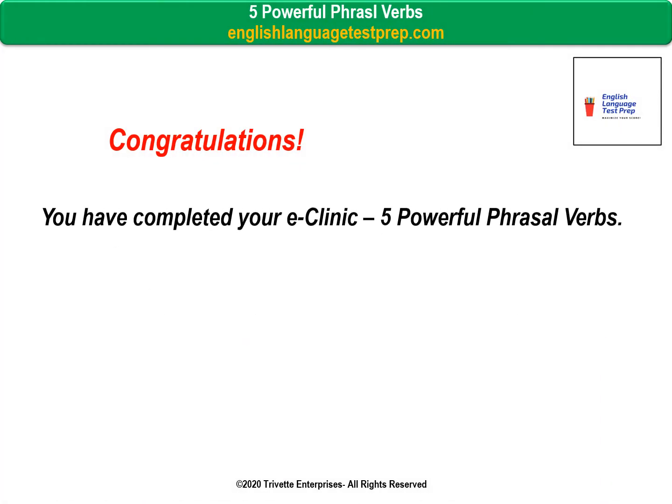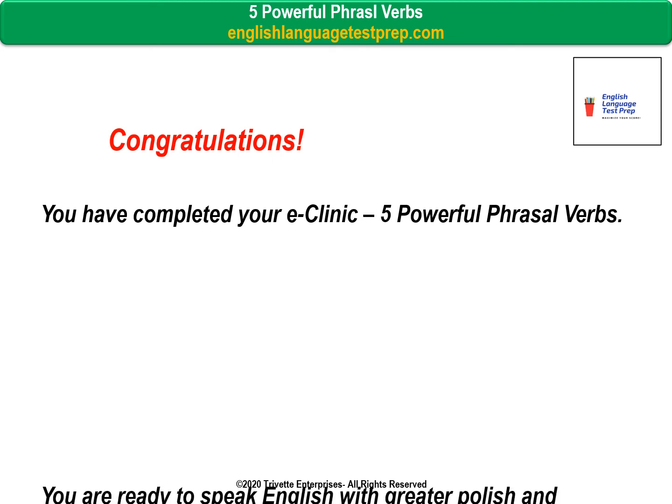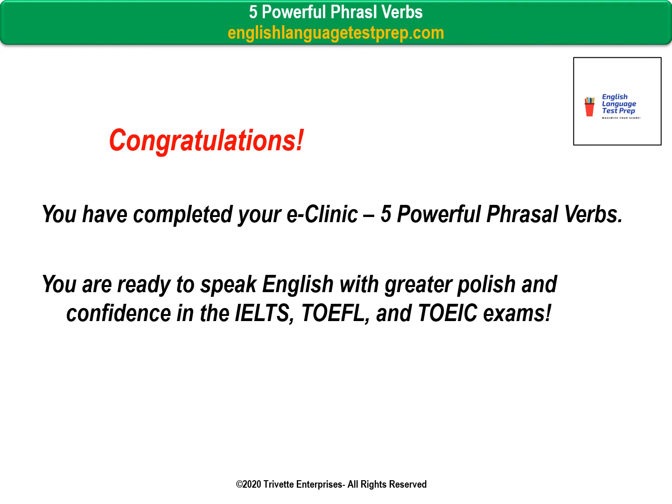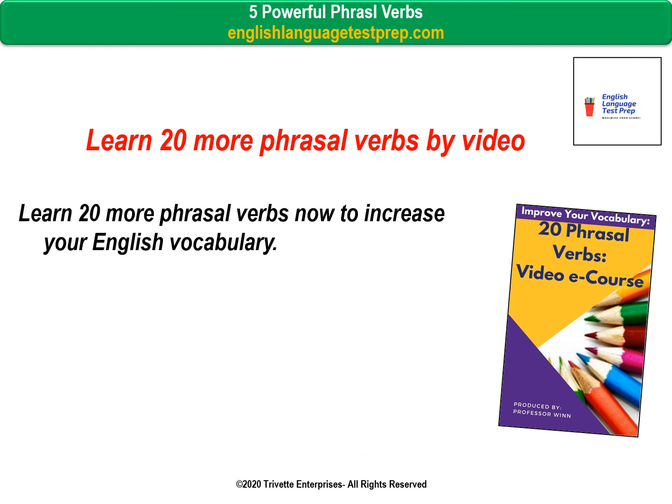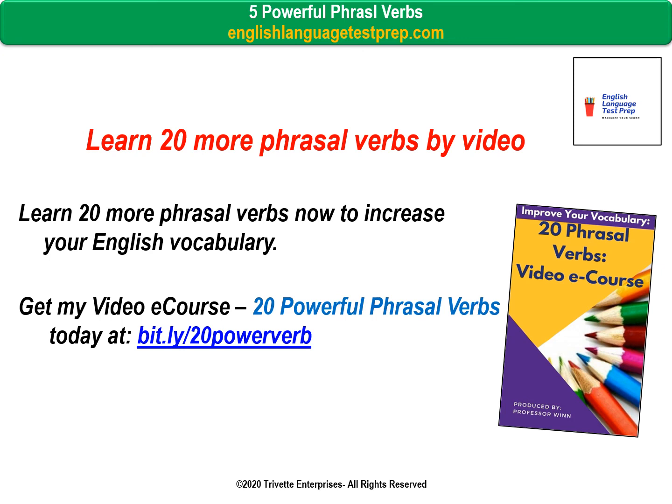Congratulations! You completed the eClinic of five phrasal verbs. You're now better prepared to use each of these five phrasal verbs in your daily life — score higher in the speaking tests of the IELTS, TOEFL, or TOEIC exams, or just use them at the office. Are you ready to learn 20 more phrasal verbs? Get my video eCourse 20 Powerful Phrasal Verbs today at bit.ly/20powerverb. Please visit my blog EnglishLanguageTestPrep.com for more tips. Happy English Studies!